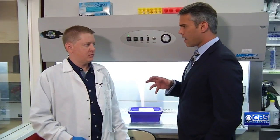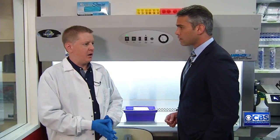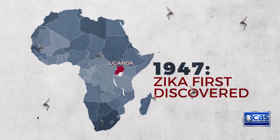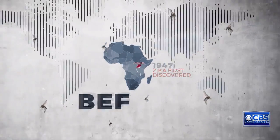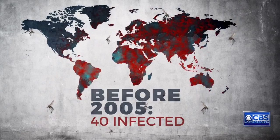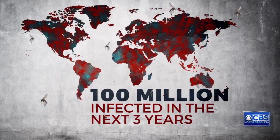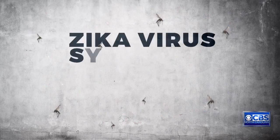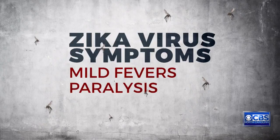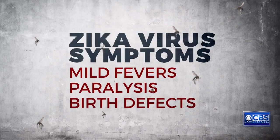Not only have they created the virus, they've created its family tree. "We thought that was really important." It's important because while Zika first appeared about 70 years ago, up until 2005 it only infected roughly 40 people. Now the fear is nearly 100 million people could be infected over the next three years, with symptoms ranging from mild fevers to paralysis in adults to babies born with serious birth defects.